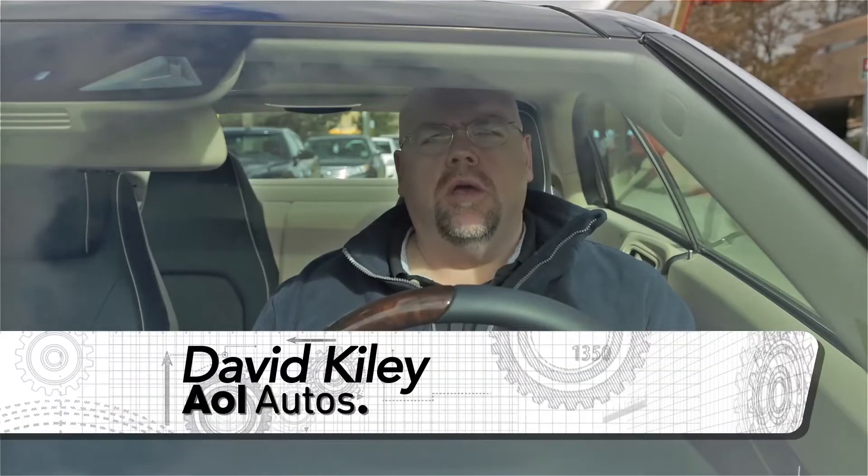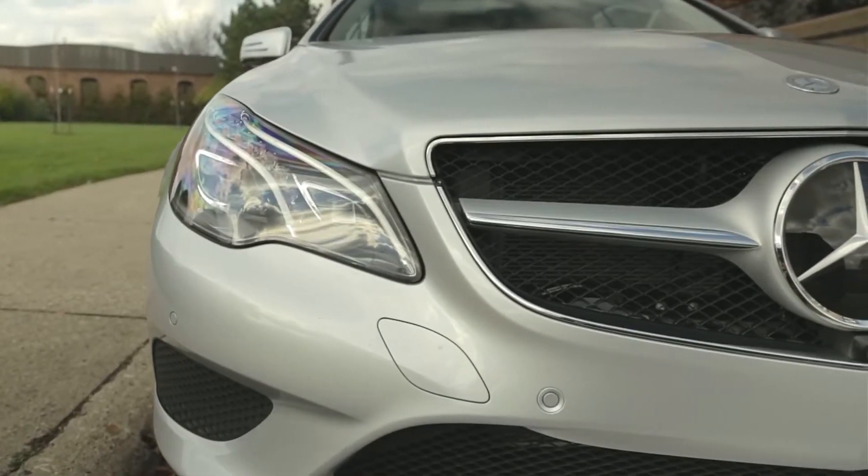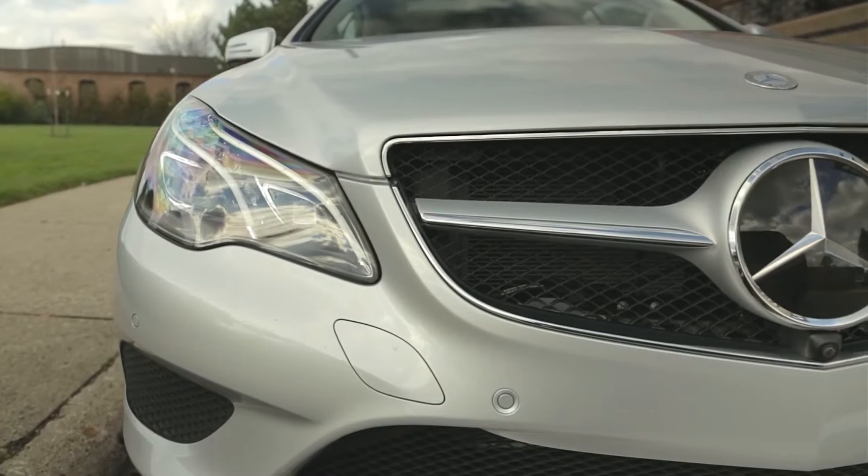Don't worry, you're not alone. Automakers realize that parallel parking can be such a pain for some of their customers, they've come up with a solution. It's called Park Assist, and this Mercedes-Benz E350 just happens to have it. Mercedes refers to this suite of technologies as Parktronic.